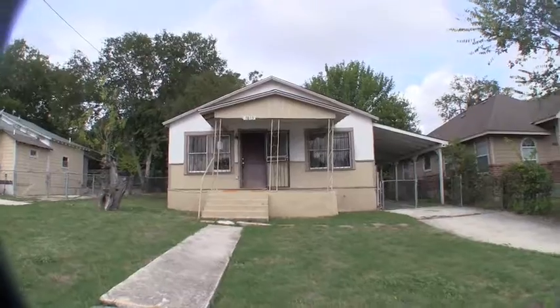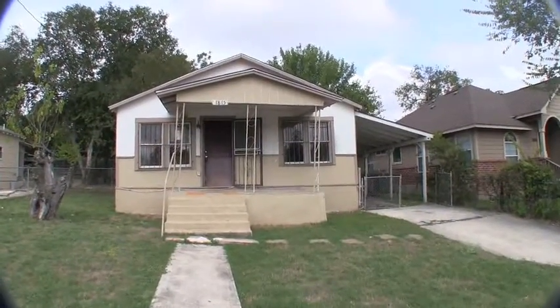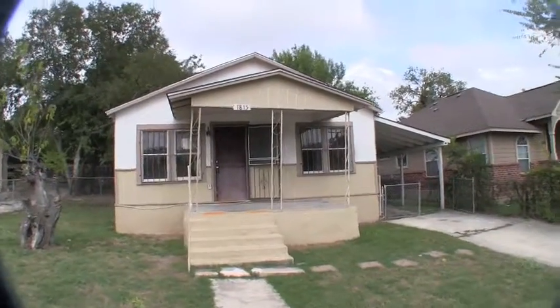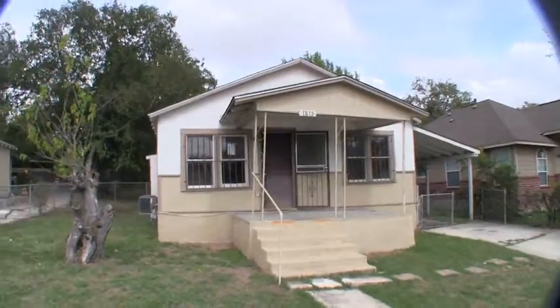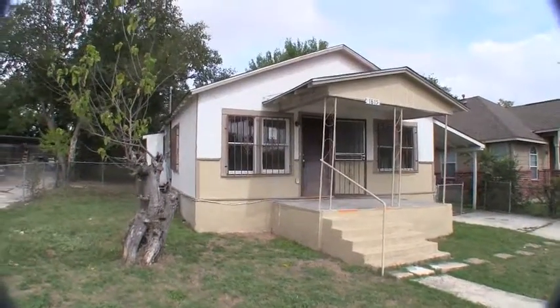We are here at 1815 North Center. This is a three bedroom, two bath home, approximately 1,060 square feet. It was built in 1950 and sits on about a 6,200 square foot lot.